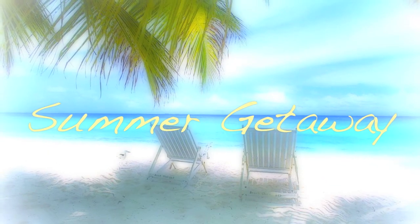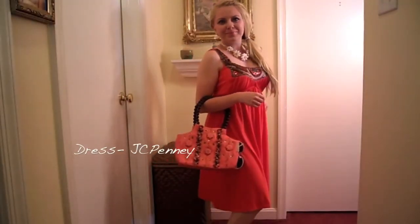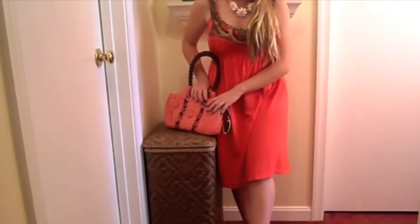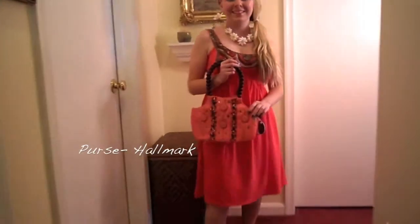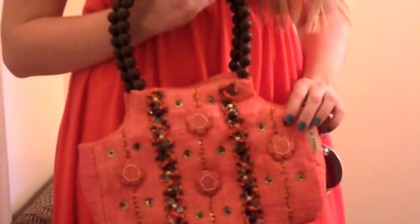Summer getaway! I think this may be my favorite outfit out of all of them — I love the coral colors. You don't want the focus on your footwear, so keep your sandals simple. Something about this outfit, especially the woven wooden-handled purse, evokes a tropical island feel.